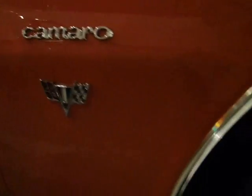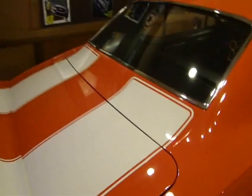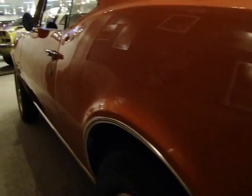Proper Camaro badging. Here you have torque thrust style wheels. And of course, Hugger Orange is probably the most famous 1969 Camaro color, and this is just absolutely exquisitely done. Rear wing. And the back of the car is just as good a shape as the front — a lot of new chrome and stuff on the back of the car.